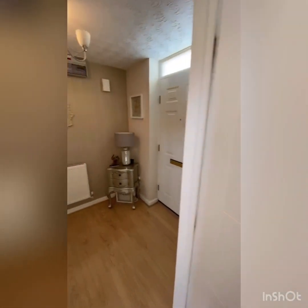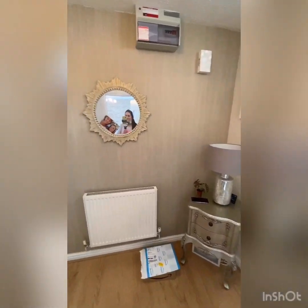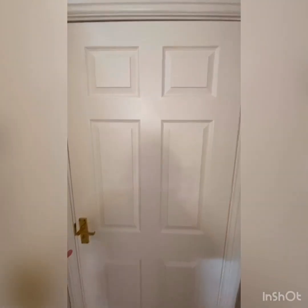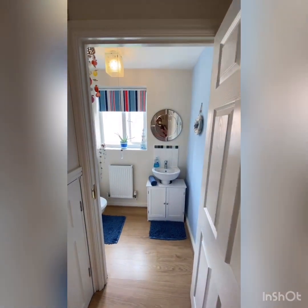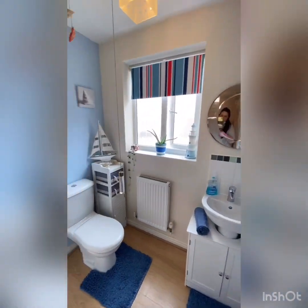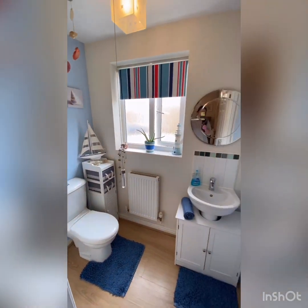Back out into the hallway — you've got the downstairs toilet here. This is a fabulous size, which is often the case in newer builds. Lovely and airy, it smells beautiful in here.